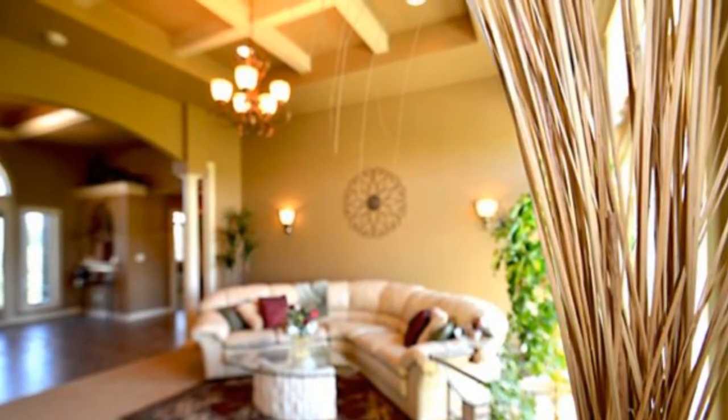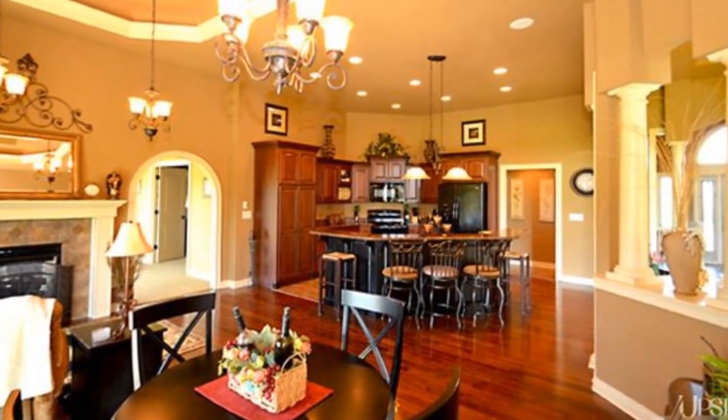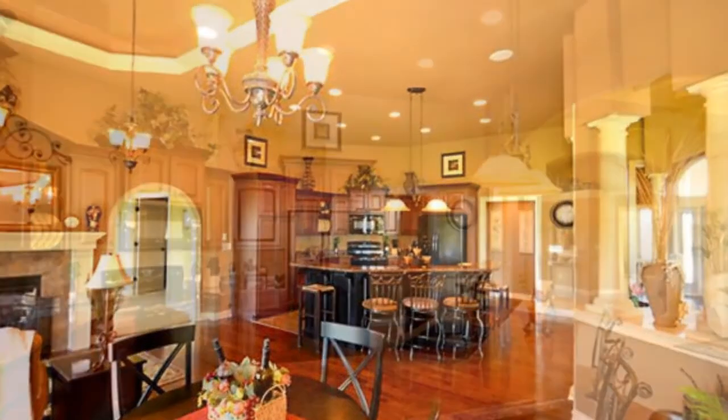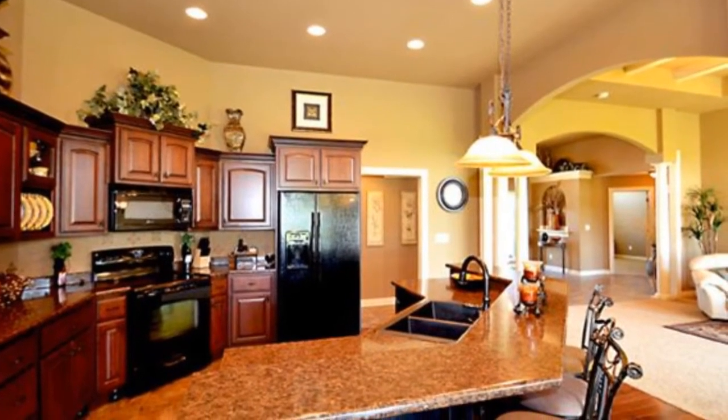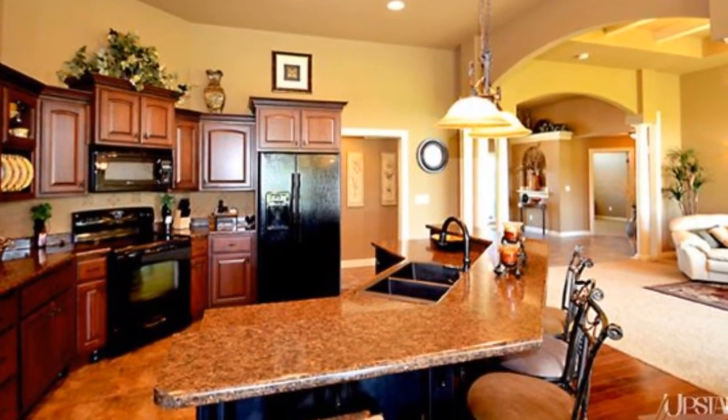The fully finished daylight basement is complete with a high-tech theater room with a 105-inch screen, HD projection, and $7,500 worth of Klipsch speakers. This incredible energy-efficient home is temperature controlled with geothermal heat.